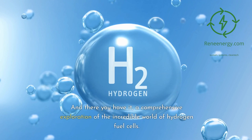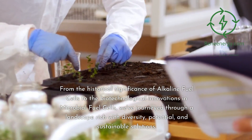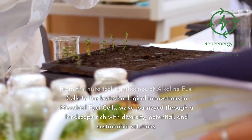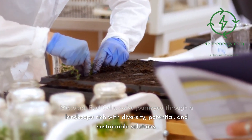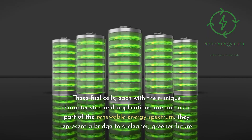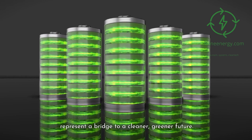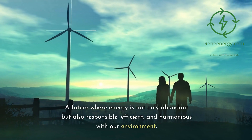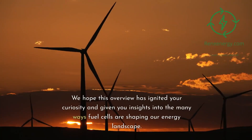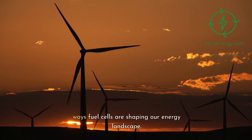And there you have it — a comprehensive exploration of the incredible world of hydrogen fuel cells. From the historical significance of alkaline fuel cells to the biotechnological innovations in microbial fuel cells, we've journeyed through a landscape rich with diversity, potential, and sustainable solutions. These fuel cells, each with their unique characteristics and applications, are not just a part of the renewable energy spectrum — they represent a bridge to a cleaner, greener future where energy is not only abundant, but also responsible, efficient, and harmonious with our environment. We hope this overview has ignited your curiosity and given you insights into the many ways fuel cells are shaping our energy landscape.